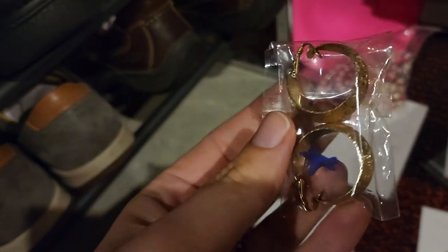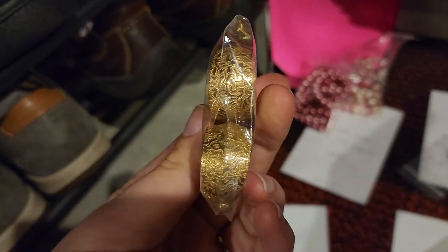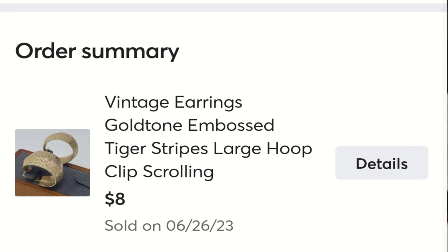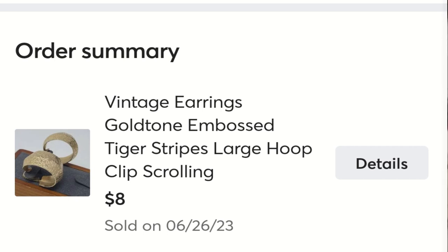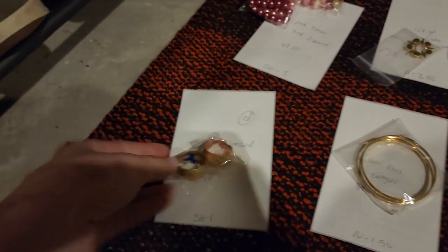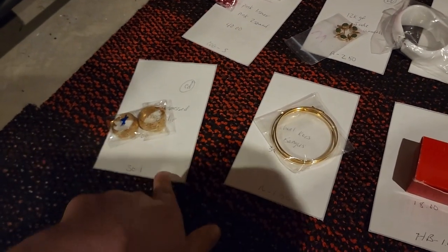These are some clip-ons — they're really pretty with this etched design and no maker's mark or anything like that. But these sold on Mercari as a delist/relist and they sold for $8, and I got them in a Shop Goodwill lot for around a dollar.